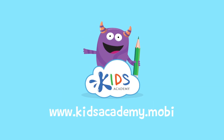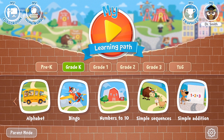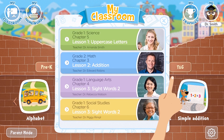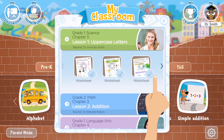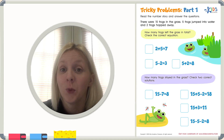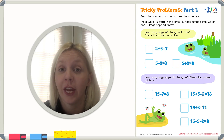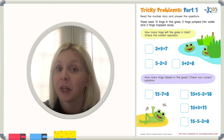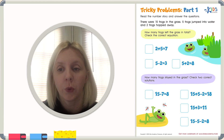Welcome to kidsacademy.mobi. Hello everyone. Let's open the worksheet. Don't forget to like this video and subscribe to our channel. You can find the link to this app in comments below. I am so excited to be with you today. What we have is a new worksheet that combines two of my favorite things — it combines reading with math, and these are called word problems. We've got some tricky word problems for us today, but I know you guys can do it because you are so smart. Let's get started.